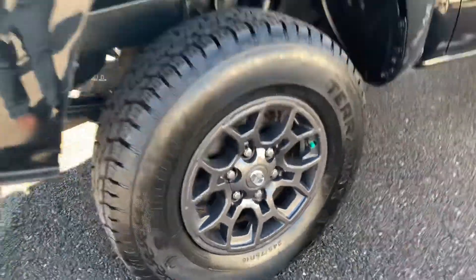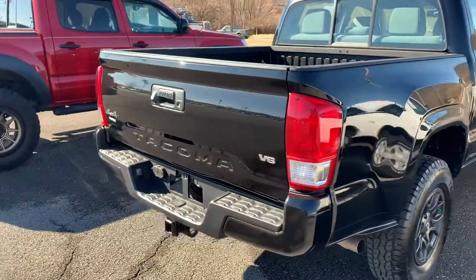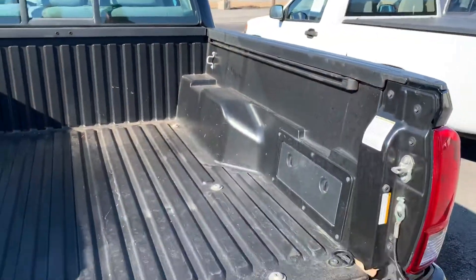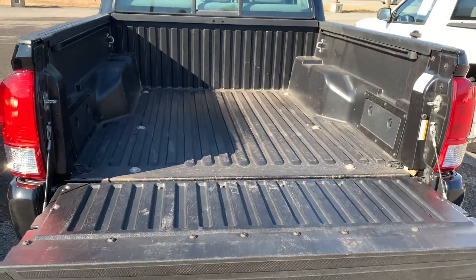Do a walk around the back — nice wheels and tires, nice charcoal colored wheels. Tires look like new. Here's the indented Tacoma on the back. Drop the tailgate and look at it — it has a bed liner in it already, so you don't have to worry about doing that afterwards.